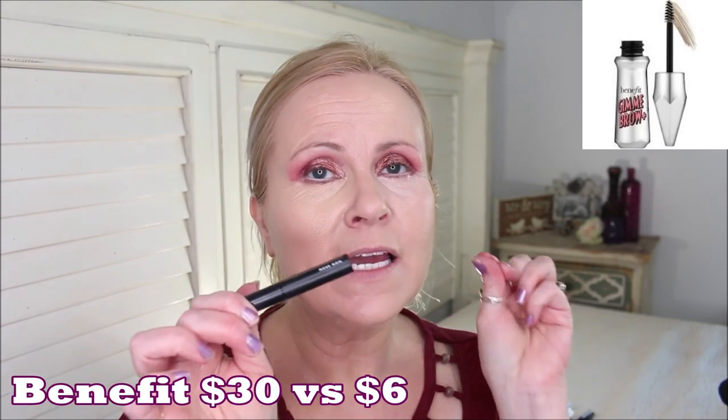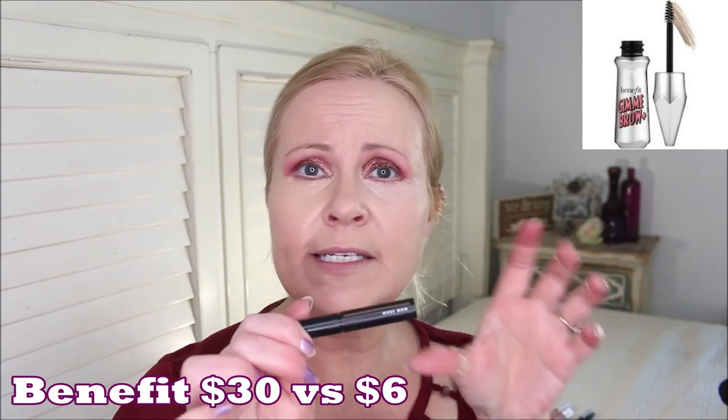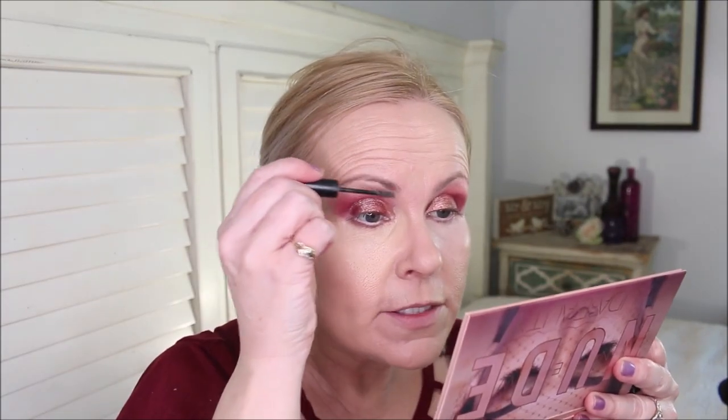For brows I use the elf Wow Brow — it's an exact dupe for the Benefit equivalent and also for the Glossier Boy Brow. It has a tiny wand with fibers in it. I work it into my eyebrows and I'll be right back — brows are done.